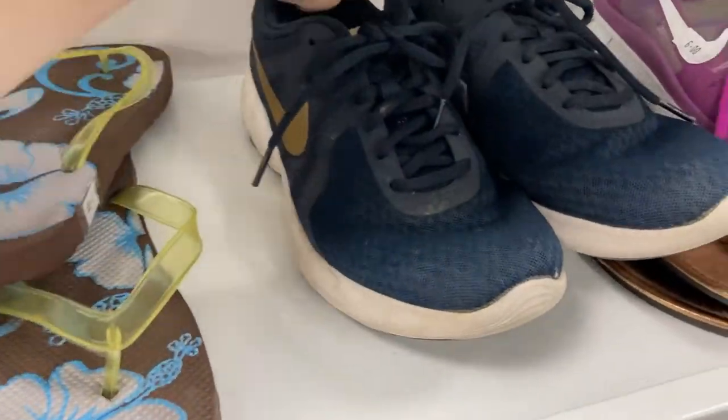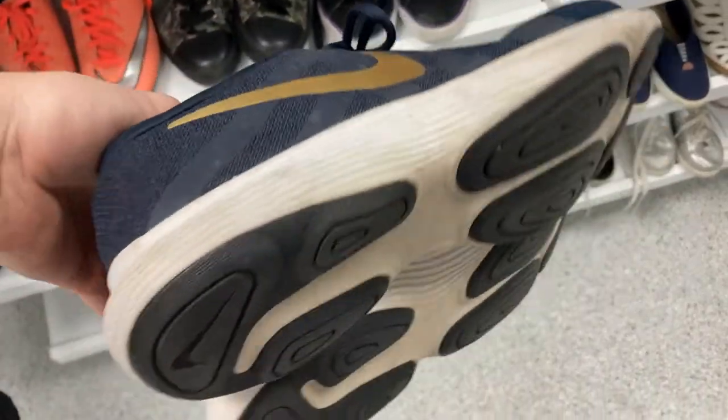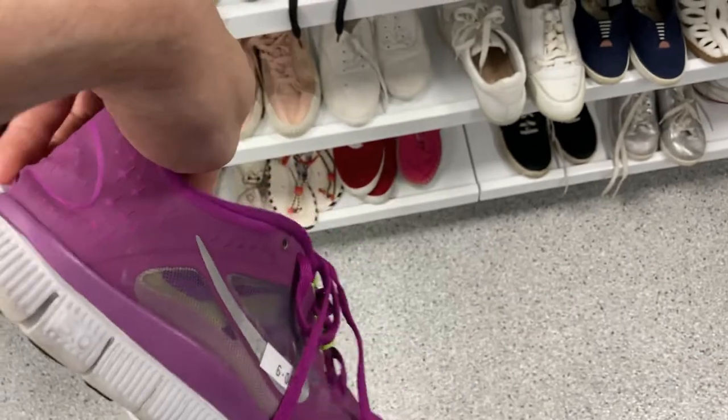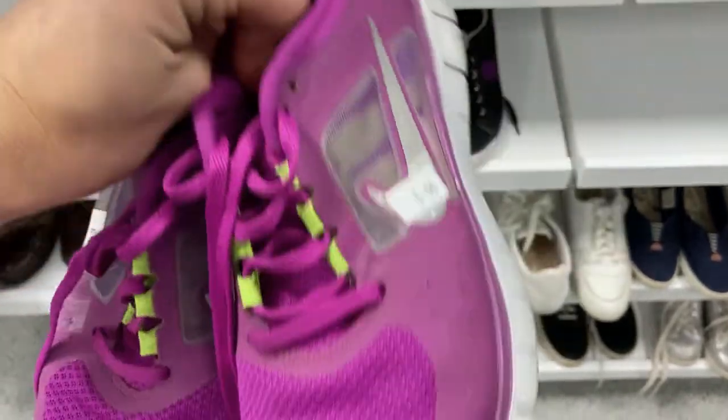I also found two more pairs of more entry-level Nikes. The first were Nike Revolution 4s - paid $7, hoping to sell for about $25, a quick $18 profit on Facebook after a good clean. The last pair I found for $6 were Nike Free Run 3s - another entry-level shoe, not a lot of wear, just needs a good clean. I'm hoping for $20 to $25, making $15 to $20 profit on those.